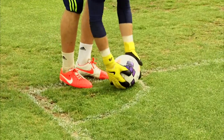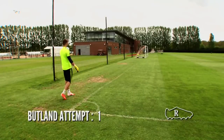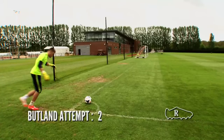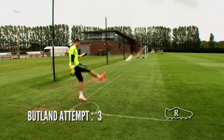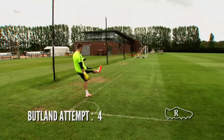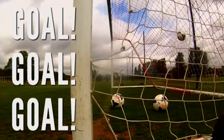Up next on his strong right foot is Jack. Should be easy for you. Too many golf lessons, that is. Oh, that's lovely technique from Jack.